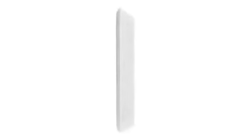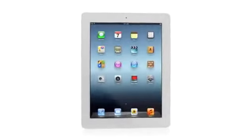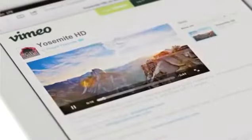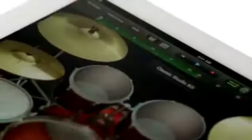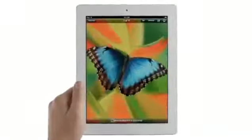And now, with the new iPad, we're elevating that experience by dramatically improving the fundamental elements that define it. We gave it a powerful new A5X chip for stunning graphics, a 5 megapixel iSight camera with our state-of-the-art optics, the speed of 4G LTE. We created amazing new software that redefines what you can do with music, movies, and photos. And all of this is brought to life on the Retina display.